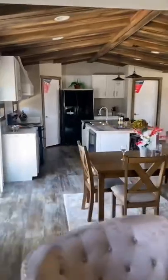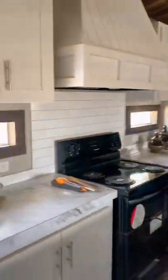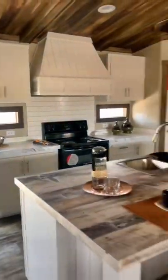You have an open concept kitchen with a walk-in pantry, ideal for entertaining. And with two living areas, you have all the room you need to fill your home with friends and family.